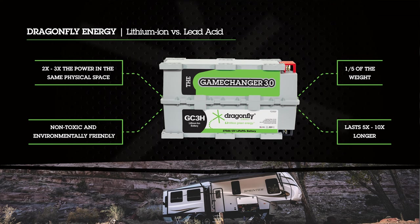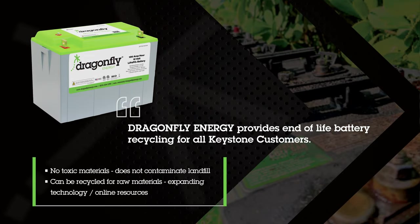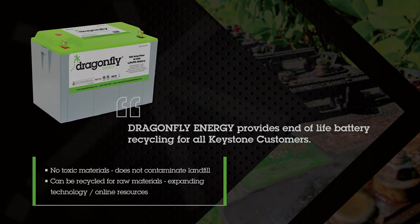It literally outperforms lead-acid every step of the way. In addition, this battery contains no toxic materials and can be landfilled. The raw materials inside this battery can be recycled, and Dragonfly Energy offers end-of-life recycling for Keystone customers.